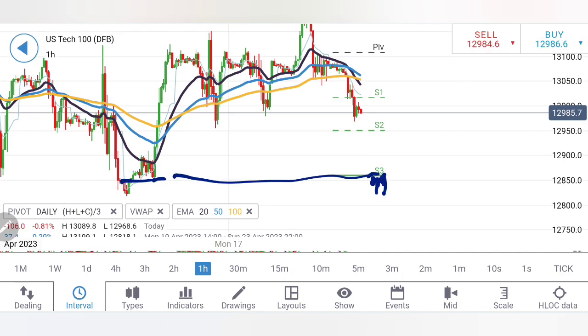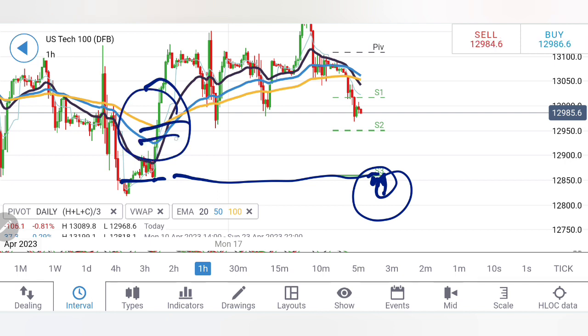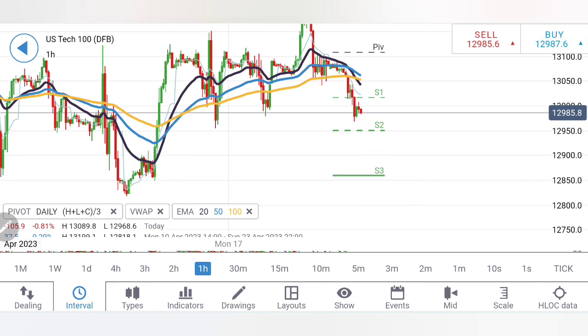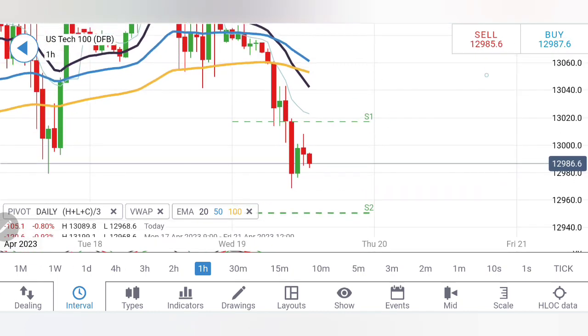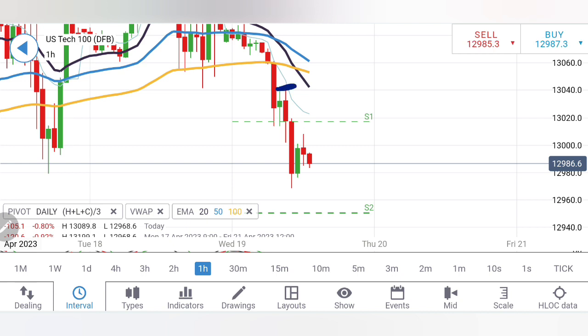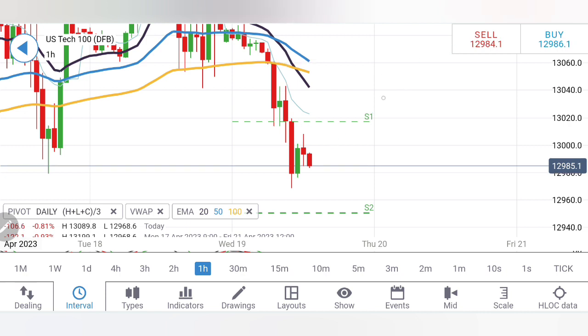There is a large liquidity gap that needs to be covered till 12,850, and once Tech 100 trades below 12,850 there is going to be further bearishness. Looking at the early charts, you can find a double top here — the 13,040–13,060 zone is a very good resistance, and 13,100 is the ultimate resistance level. The last two candles show lower highs and higher lows, suggesting consolidation.